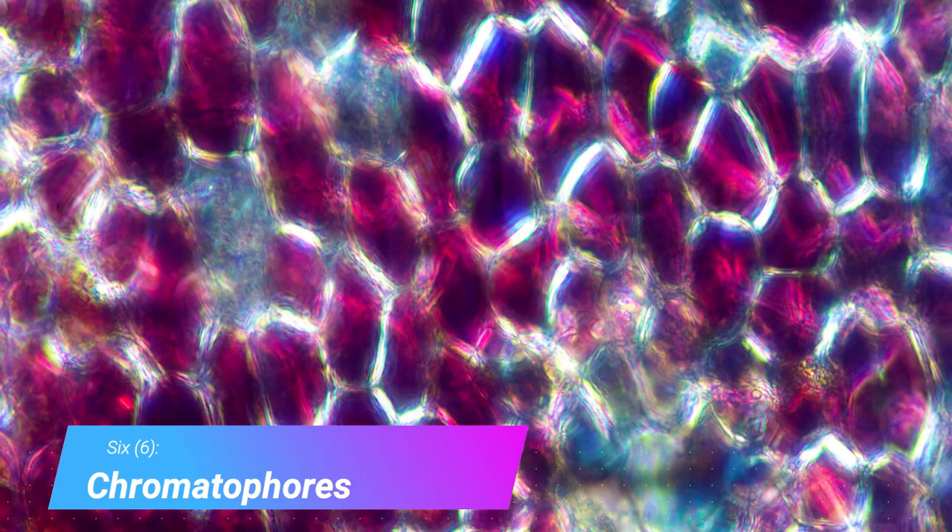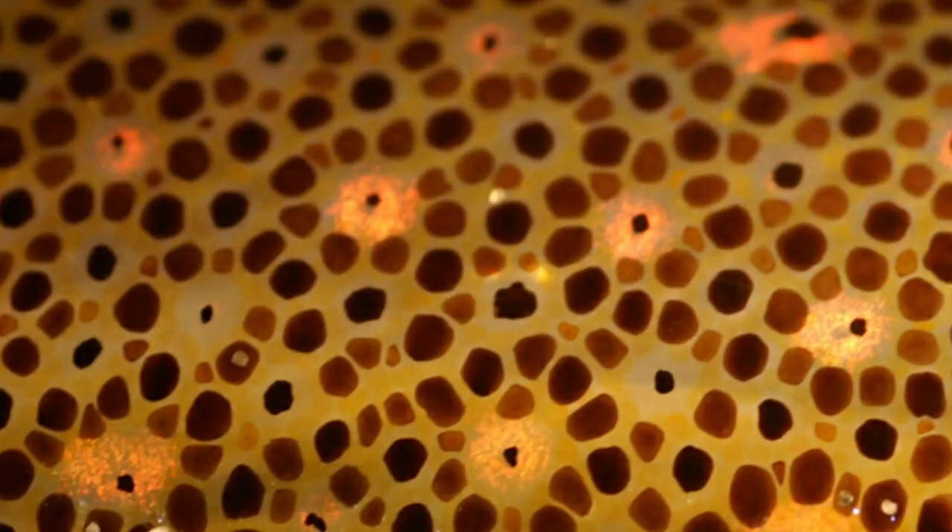Chromatophores explain how chameleons change color. These are specialized cells that can control the distribution of the pigments inside.